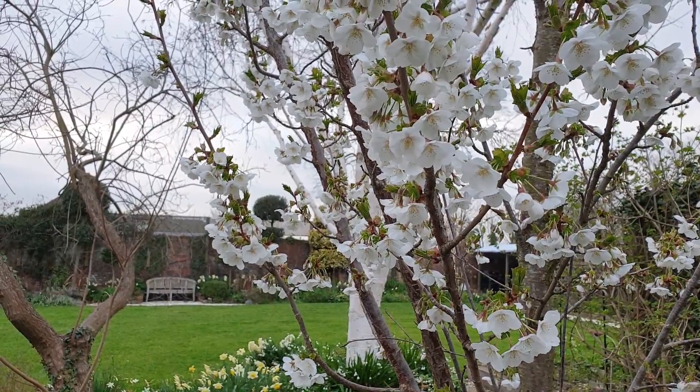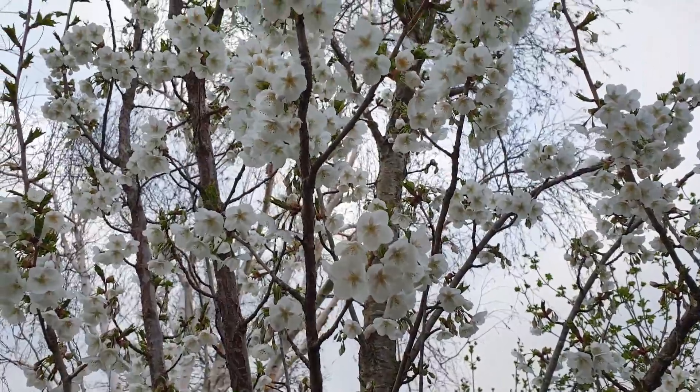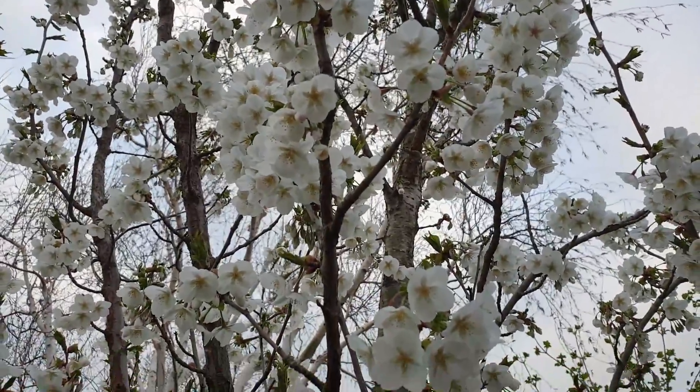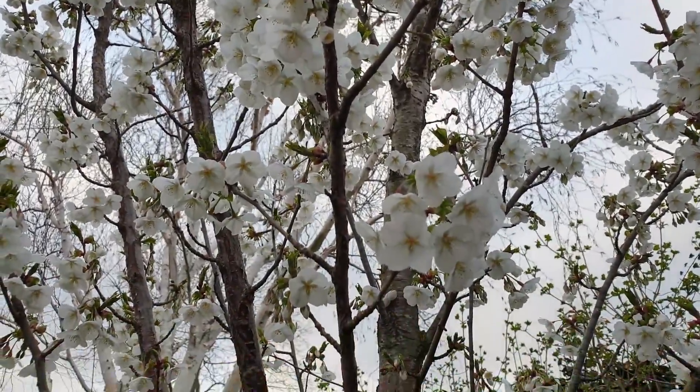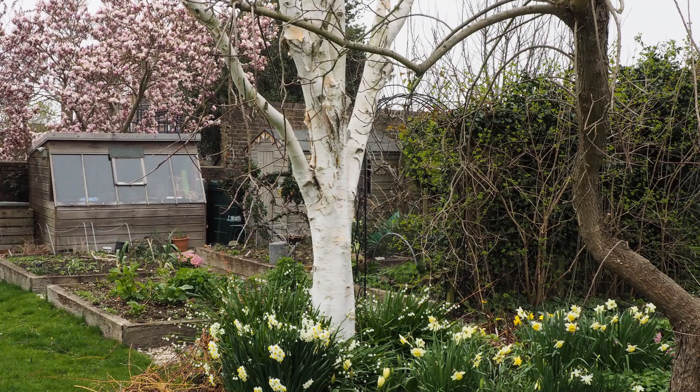One of the gorgeous things about this time of year is the blossom. This tree is an ornamental cherry called Snow Goose — it has fabulous autumn colour, but I also think that the white blossom at this time of year against the silver birch is just gorgeous. Another really enjoyable tree is magnolia — we enjoy our neighbour's magnolia, although we don't have one in the garden.